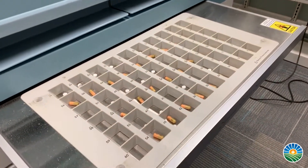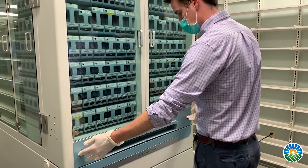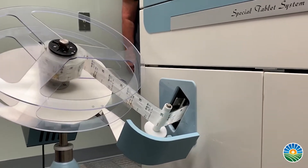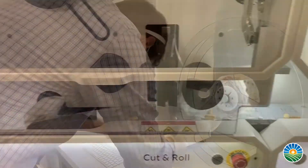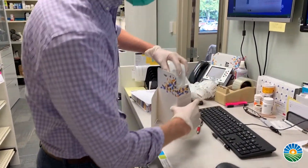We can still fill in the traditional vials. We now also have two multi-dose packaging options thanks to some of the recent technologies that we've integrated at our central fill pharmacy. These packaging options are a major benefit to people taking two or more medications to help them feel more confident with what they're taking.